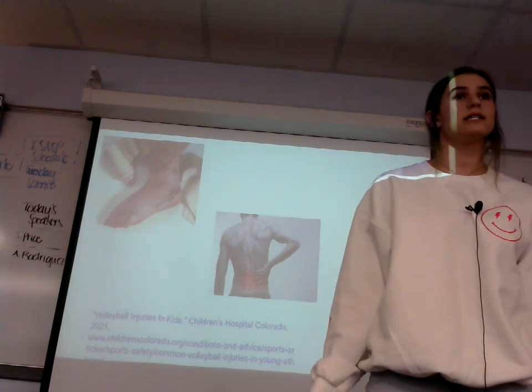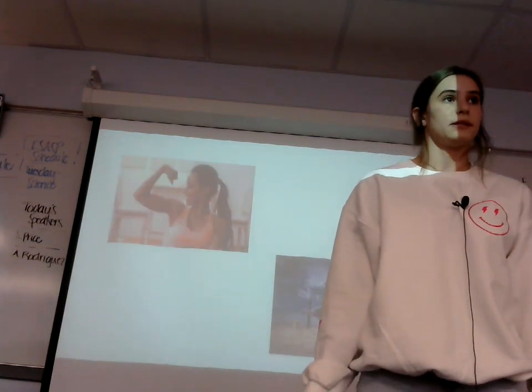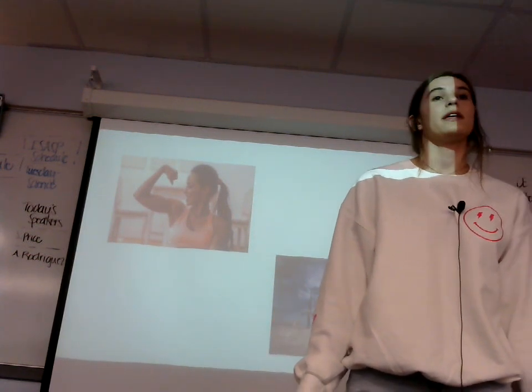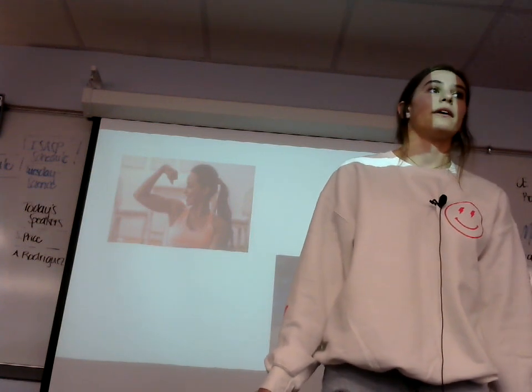Now, some of the positive effects of playing volleyball is that you can become very toned and shaped. It strengthens your upper and your lower body and helps with hand-eye coordination. You can also lose a lot of weight when playing volleyball.